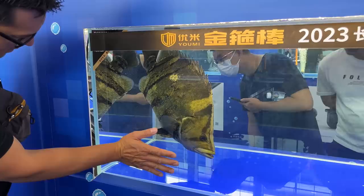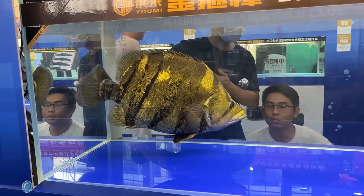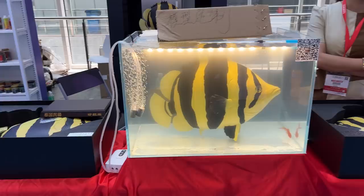Look how big this dinoid is. Your hand makes it look smaller, but it's huge. Looks like a solid 20 inches at least — probably taller.